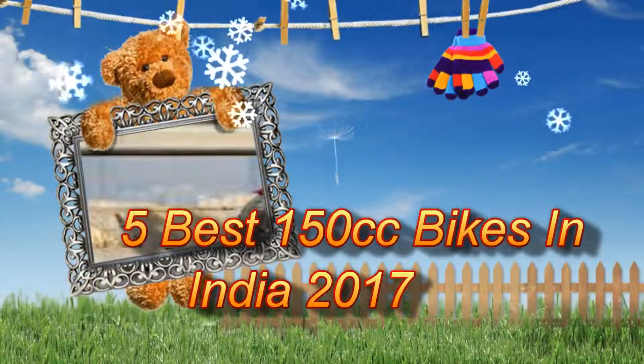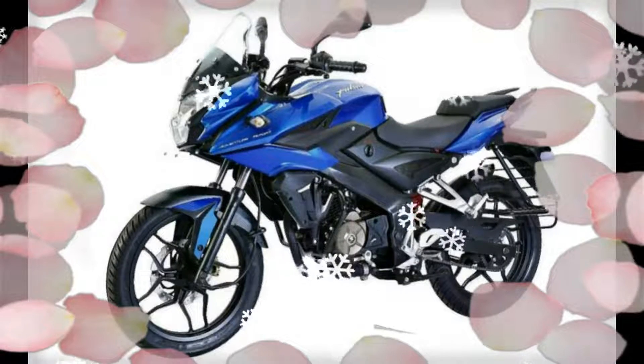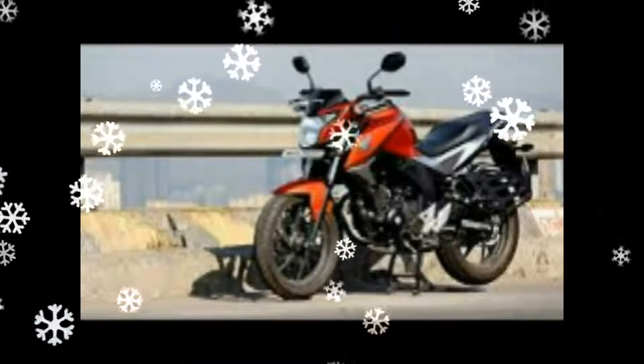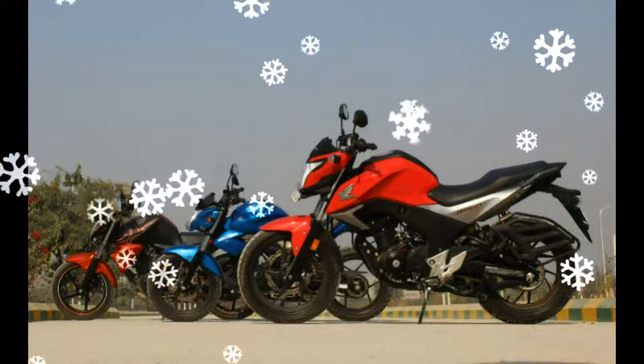The 150cc motorcycle segment is one of the most popular bike segments after the commuter-class motorcycles, and within this segment, the premium 150cc motorcycles attract a lot of interest. In recent times, the 150cc segment has in fact gone on to include bikes with slightly more displacements.